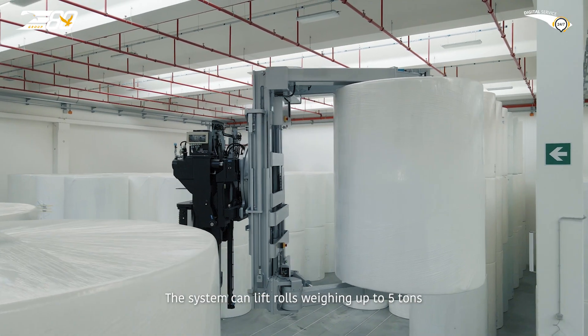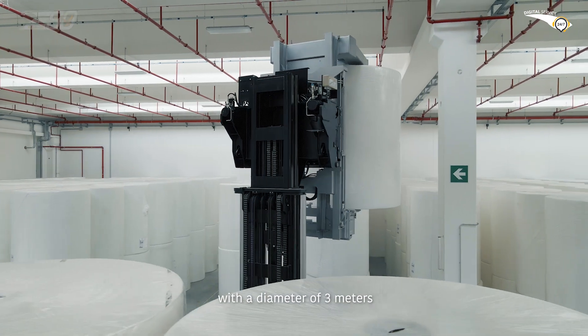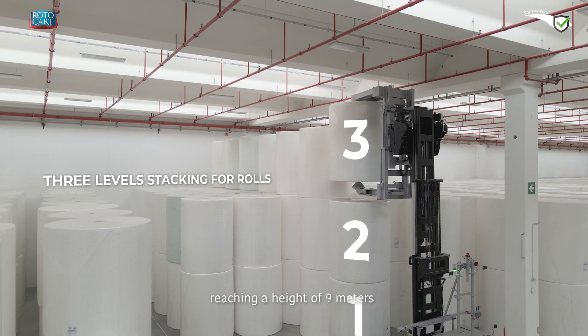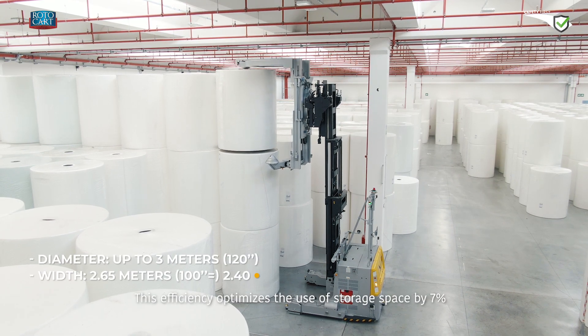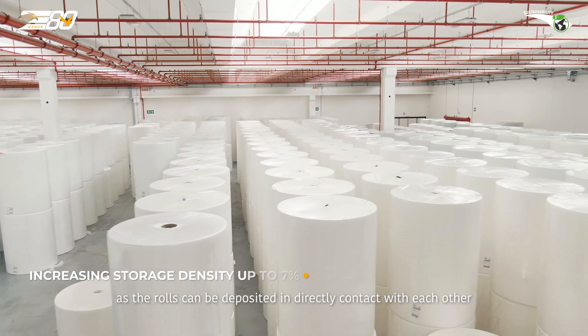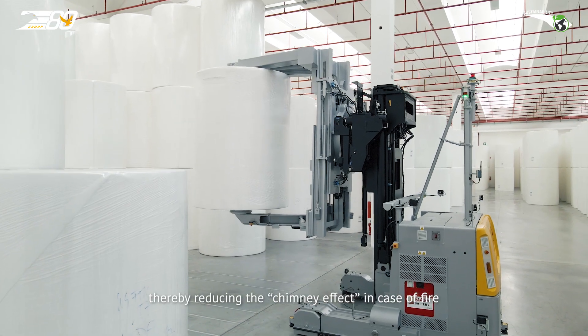The system can lift rolls weighing up to five tonnes with a diameter of three metres and stack them vertically on up to three levels, reaching a height of nine metres. This efficiency optimises the use of storage space by 7%, as the rolls can be deposited in direct contact with each other, thereby reducing the chimney effect in case of fire.